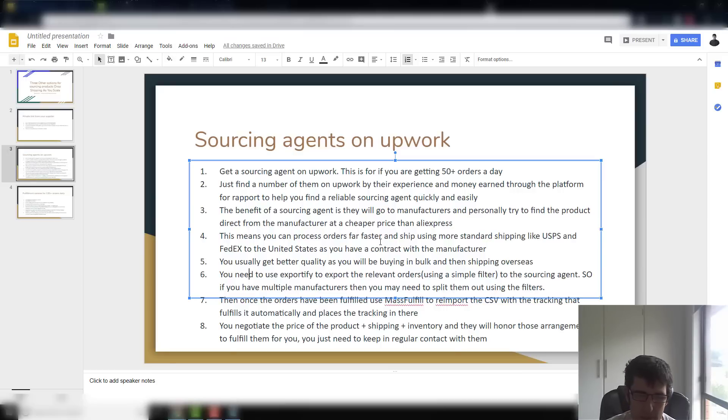Some sourcing agents, depending on their setup, might have specific arrangements. I've heard of a number who use Upwork just to get clients and then move to an external website — I try to stick to Upwork at least at the beginning to build trust. You can negotiate the price, the shipping, and the inventory, and they'll honor those arrangements.